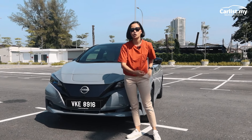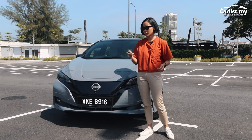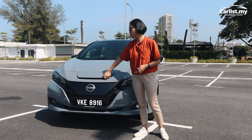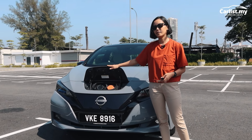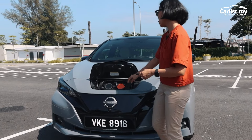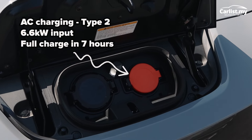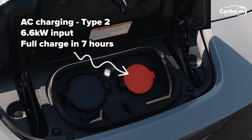I've got my key here — let me show you guys the charging port area. It's here at the front; come a little closer.